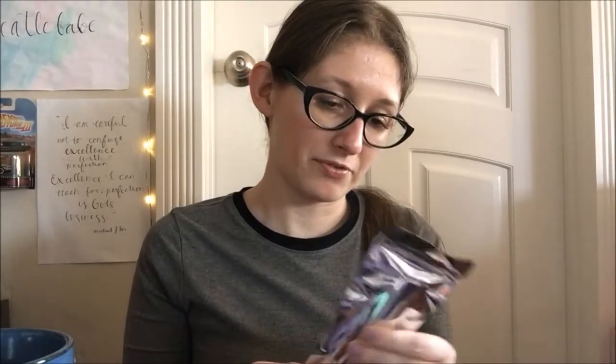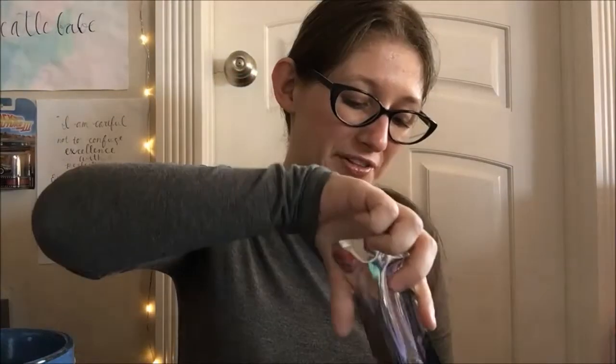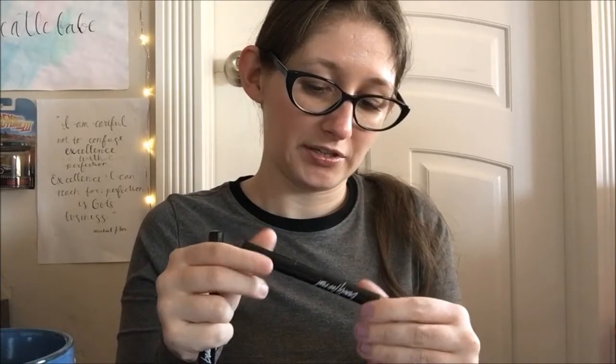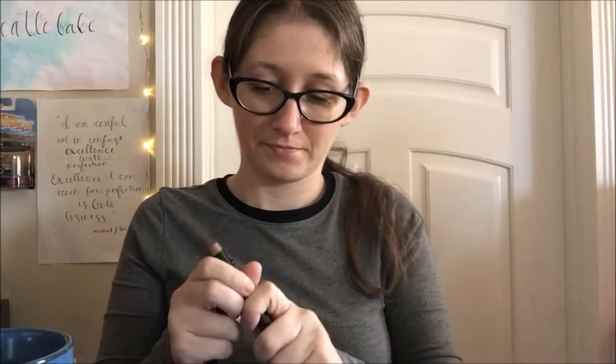Next up are these — they're by Beauty for Real and they're the Shadow Sticks 24/7 eyeshadow in two different colors. They come in packages that are always tricky to open. This first one is in the color Midnight Marathon — let's carefully open it.